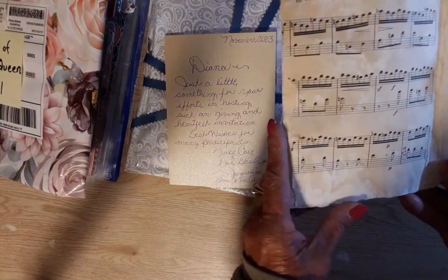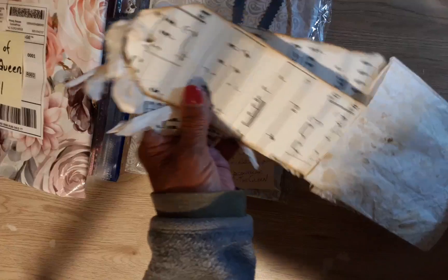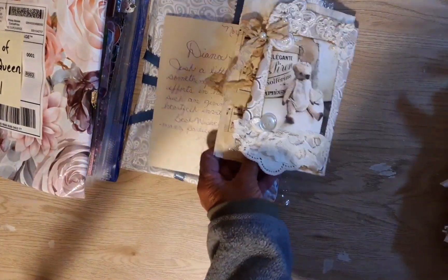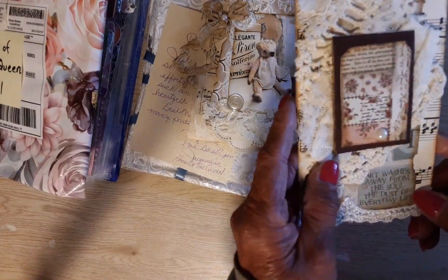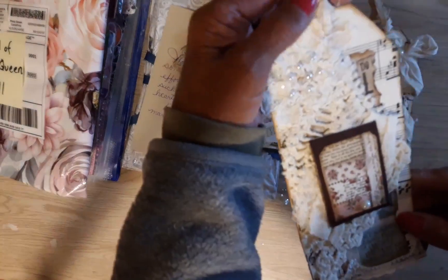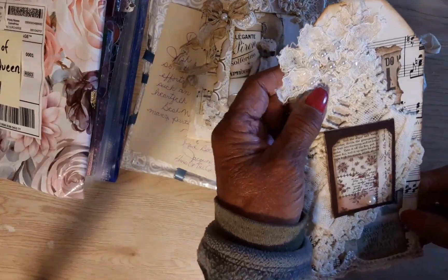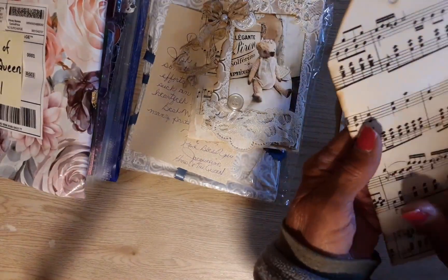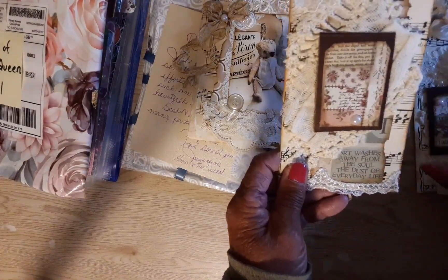Here's some beautiful music paper. Let's see what's in this pocket. She probably coffee-dyed this bag, which is beautiful. 'Art washes away from the soul the dust of everyday life' — wow, that is just beautiful. I love this seam binding, so pretty with the lace, the pearls, and the music note. She inked all the edges and made it look very old and elegant — 'Elegant' is a good name for it.